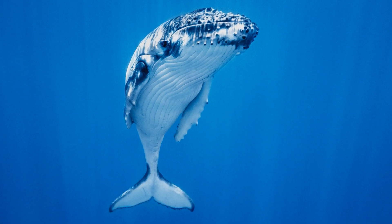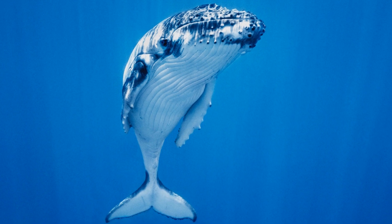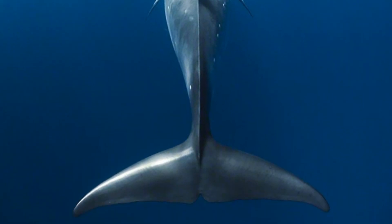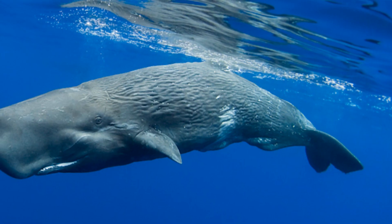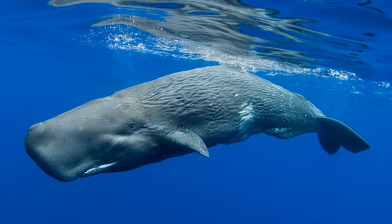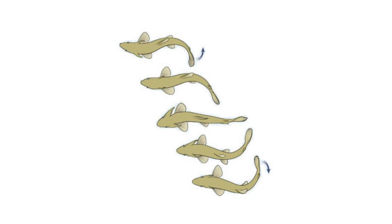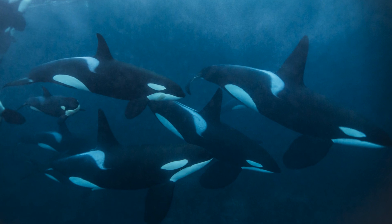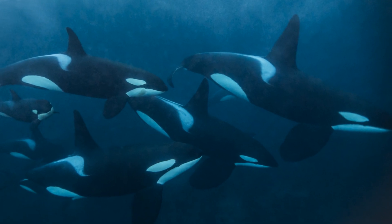Next we come to the cetaceans — the group that includes dolphins and whales. Although they are not fish but mammals, they use their tails for a very similar purpose: propelling themselves through the water. However, a key difference is how they move their tails. Due to differences in their skeletons, fish can only move their tails from side to side, whereas cetaceans can only move their tails up and down — but it still has the same effect, enabling the animals to glide gracefully through the water.